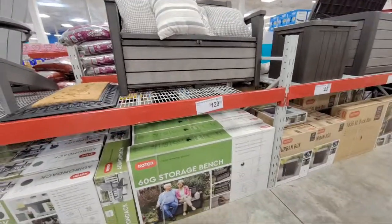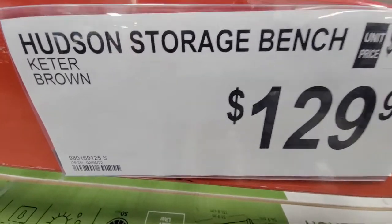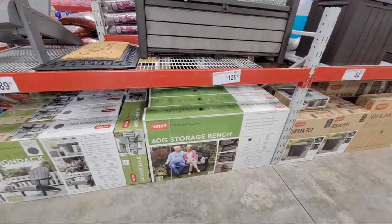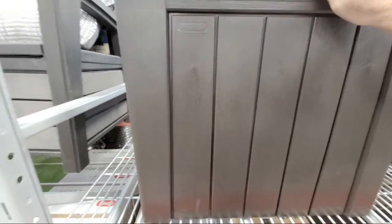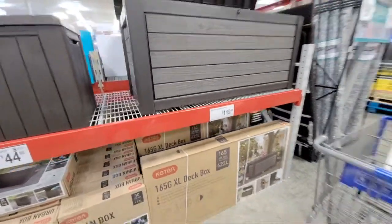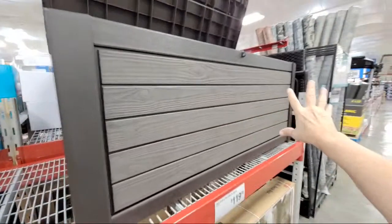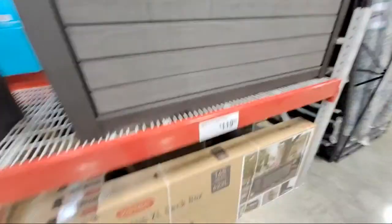Here's the Keter Hudson storage bench — 60 gallons — $129. And here's a 30-gallon Keter box for $44.98. This 165-gallon one is $119. It's a little smaller than the other one but I like the design better — it kind of looks like real wood with a nice two-tone. Open it up and you can store a lot inside.